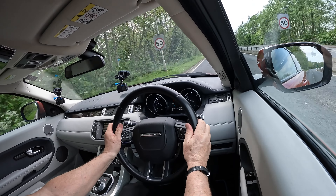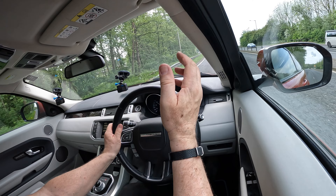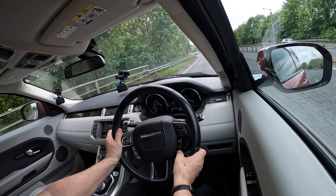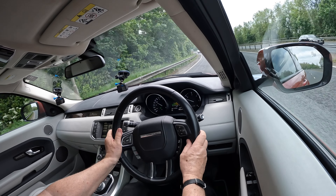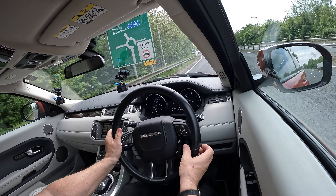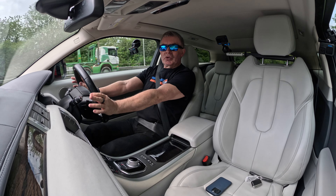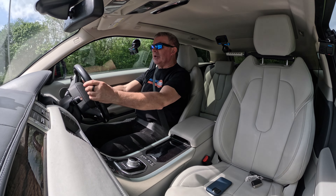The cruise control is just there — dead simple to set, it's one button. If you touch the brakes it will cancel it. You can decrease your set speed on the minus and increase it with the plus, cancel it and then resume. If you cancel it and click resume it goes back to where it was; you can also cancel it with the foot brake and then resume again.